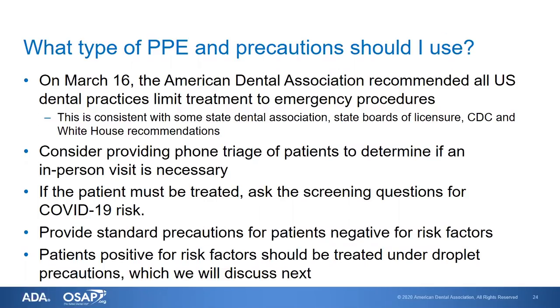We talked about telemedicine — we don't have a lot of it in dentistry, but instead of having patients come in to be triaged for emergency care, you can provide that triage over the phone. You may be able to determine whether an in-person visit is truly necessary, or whether patients can be assisted through pharmacological means or other home care advice. If a patient must be treated, ask the screening questions for COVID-19 risk so you can take appropriate precautions. If the person does not have COVID-19 or is not at risk, provide standard precautions.